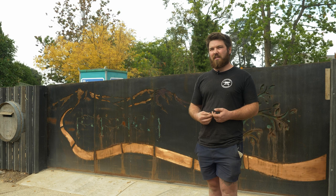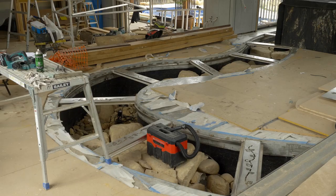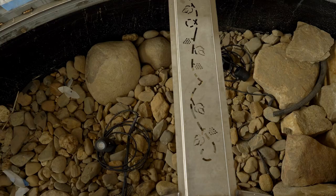Hearing the feedback from the public walking past, they reckon there's a bit of art on Park Road and that's really good to hear. The most challenging would have been the river. As there's not much guidance, you can't really ask people how to build an internal river in a house.